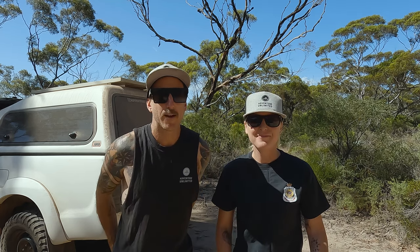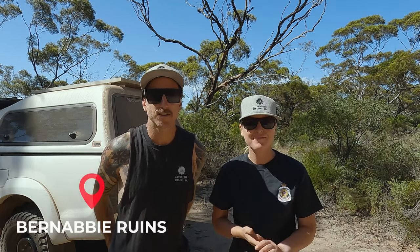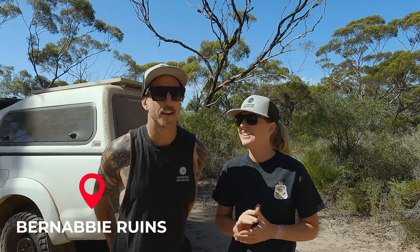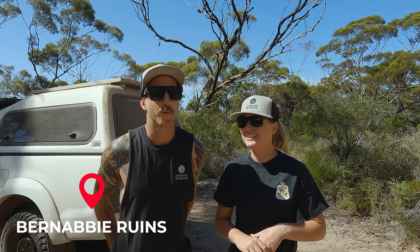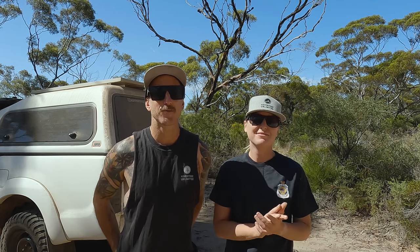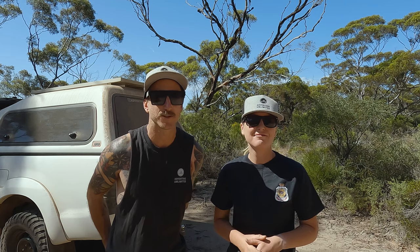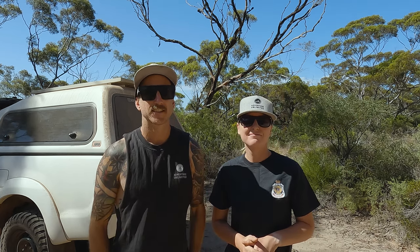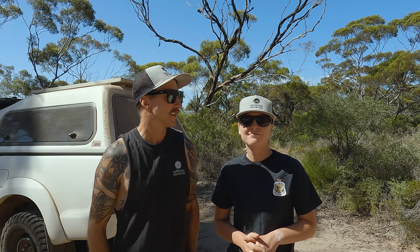Good morning from Burn Abbey Ruins, just northeast of Air Bird Observatory. If you watched our last episode, we travelled from Israelite Bay to where we are right now. And this is kicking off the next one, heading east.